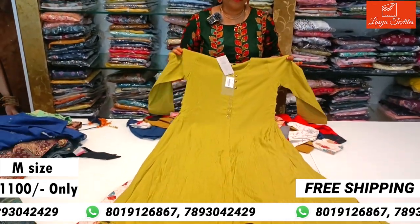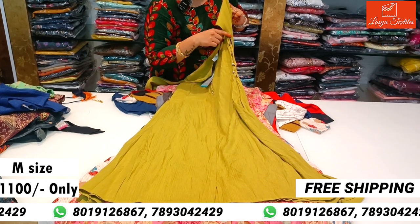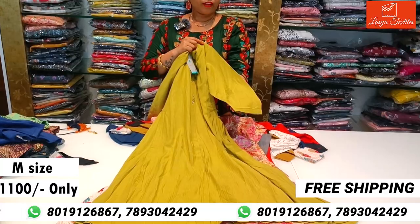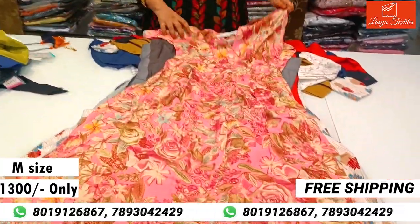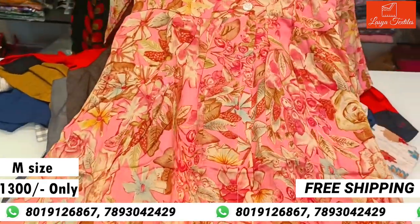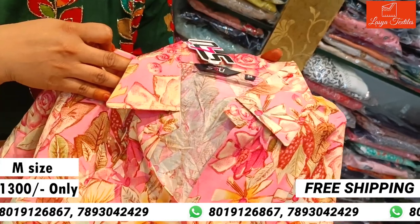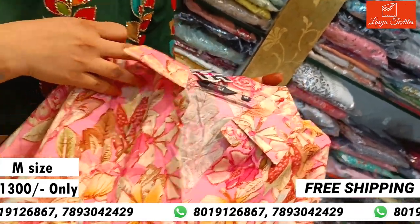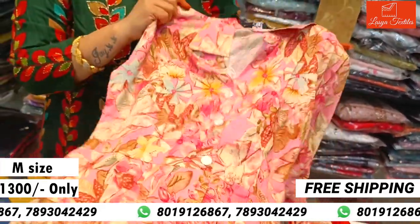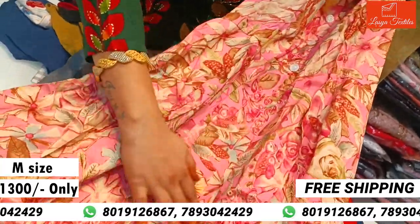It is very beautiful. The designer's buttons are on the side. There is a lot of color, available in M size, and the cost is ₹1300. There are buttons in the middle with a slit in the middle as well.